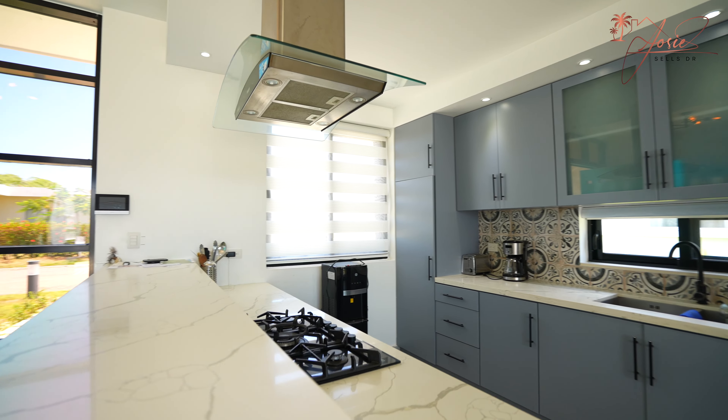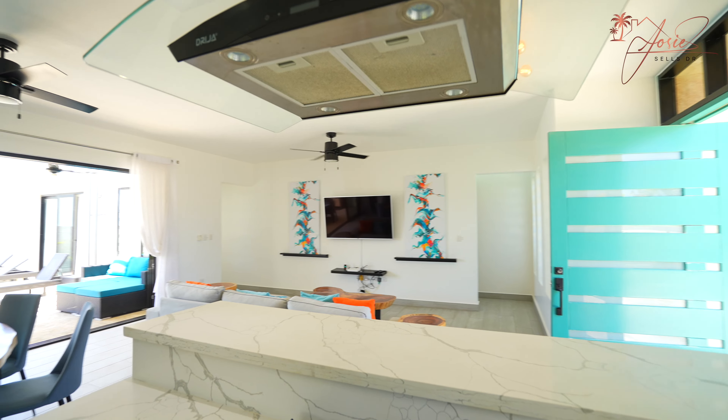We have the oven, the four-burner stove top, tons of pantry space, the integrated microwave — everything's very sleek, integrated, and modern.